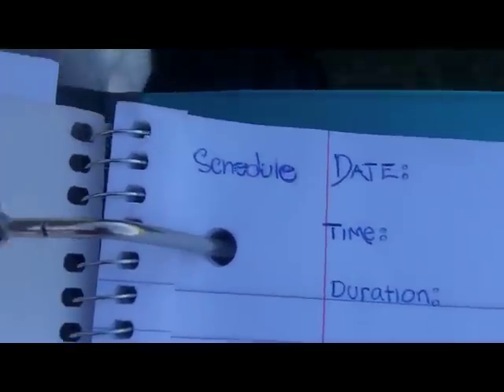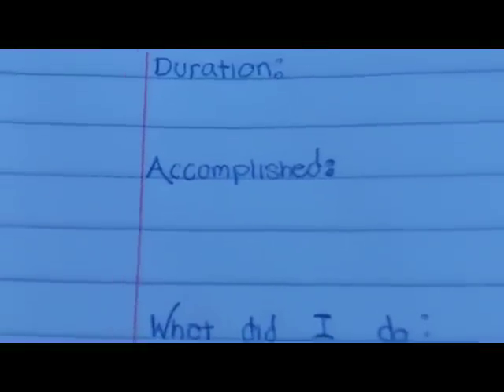Another thing I want to show you is a journal — I'm going to start a golf journal. It's a regular Staples spiral notebook. I didn't make this up myself; I heard of Olympic athletes using journals for their training days. What you want in this journal: the date, what time it is, the duration of your practice, location, whether it's training or competition, and hours trained.